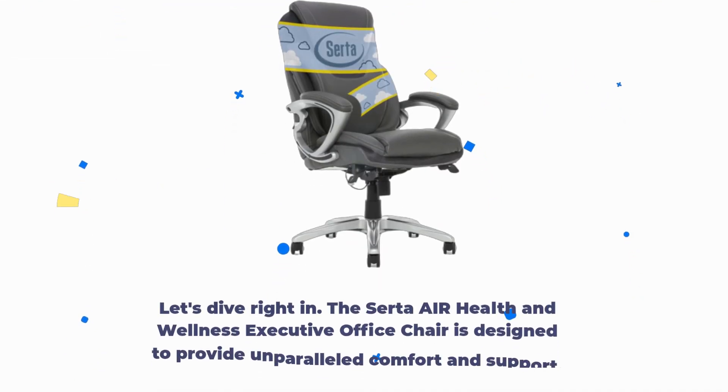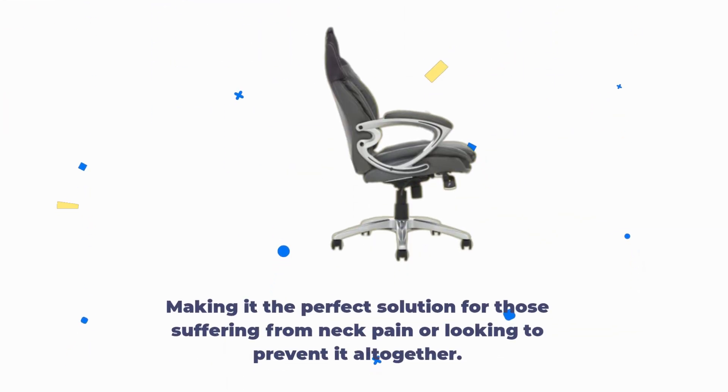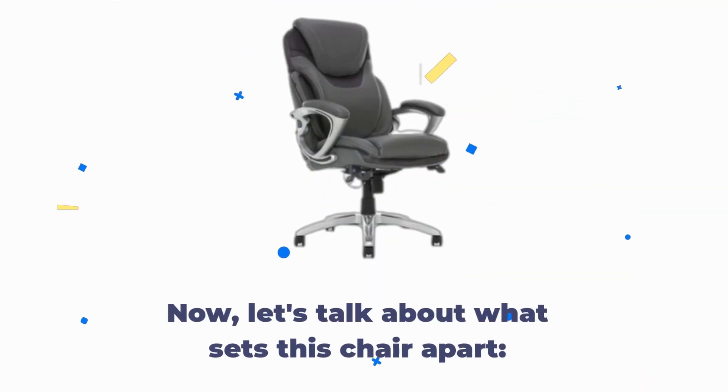The Certa Air Health & Wellness Executive Office Chair is designed to provide unparalleled comfort and support, making it the perfect solution for those suffering from neck pain or looking to prevent it altogether. Now, let's talk about what sets this chair apart.